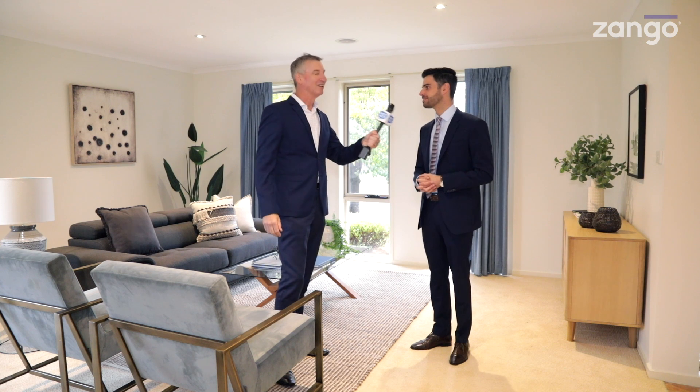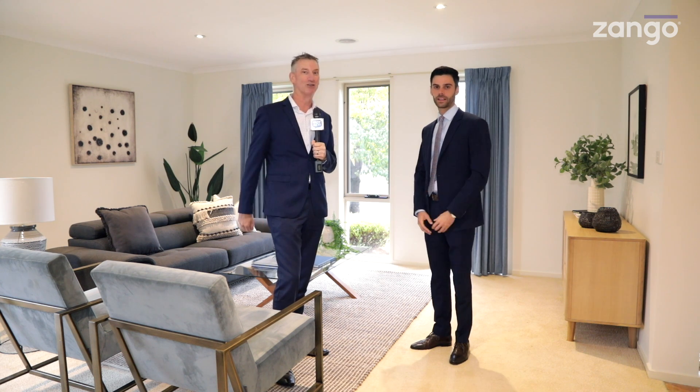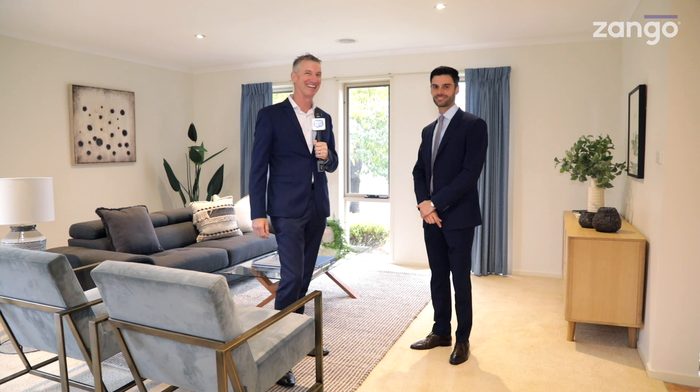Wonderful. George, thank you so much for joining us and showing us through. Thanks, Cam. 43 Gouldsmith Street in Dunlop is the address. Come and have a look. It is another exclusive property preview, thanks to Zango. Bye-bye.